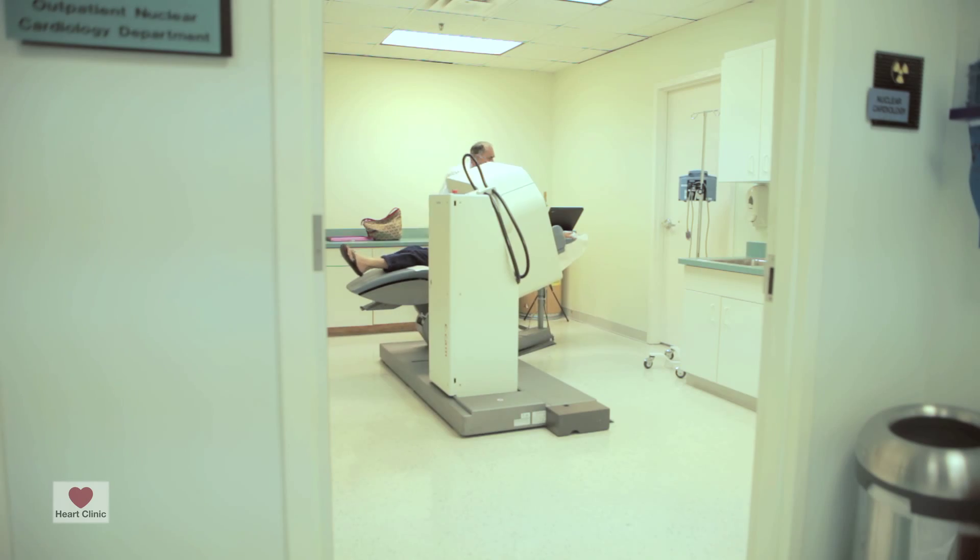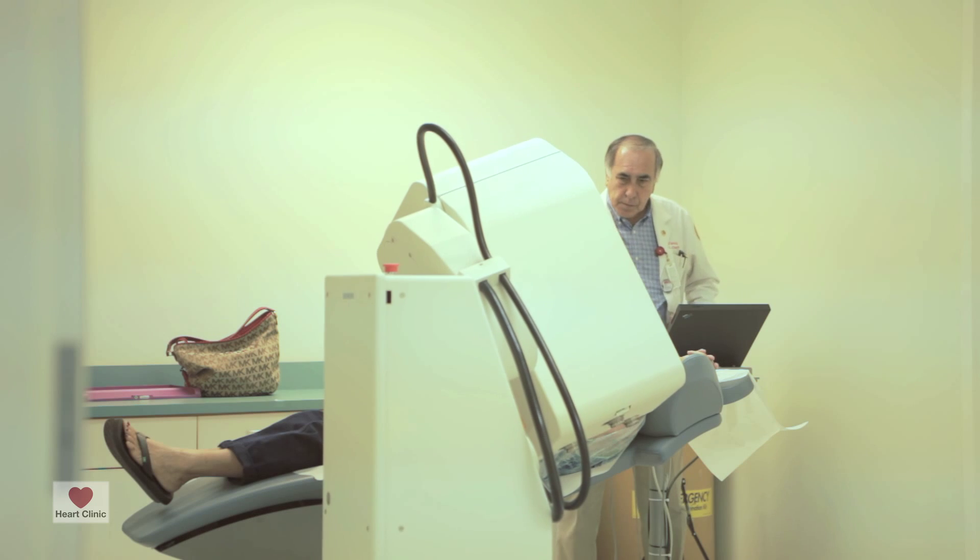Nuclear imaging is a modality whereby we image the heart with a nuclear isotope, and it allows us to get additional information other than just what we see on the EKG.